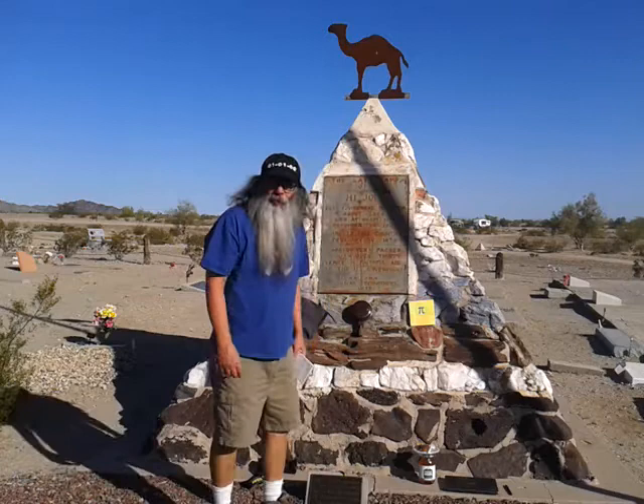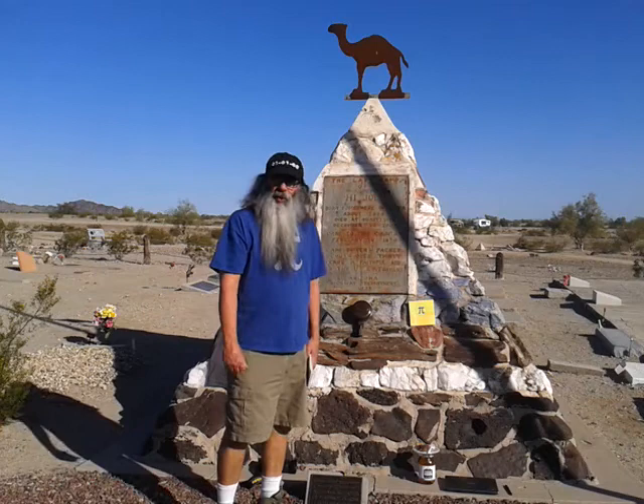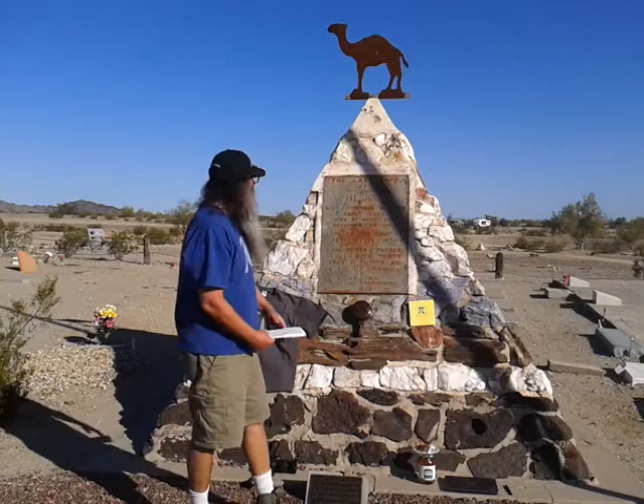Hello, it's March 14, 2014, and that means it's Pi Day. This year I came to the Quartzite Cemetery here in Quartzite, Arizona, to the High Jolly Monument.